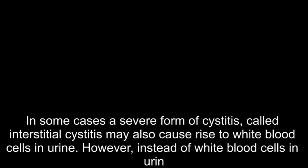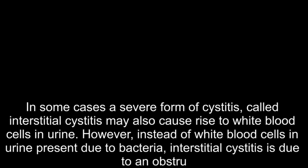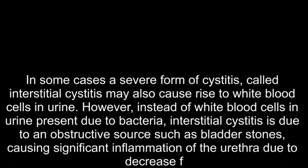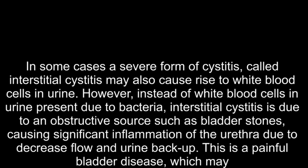However, instead of white blood cells in urine present due to bacteria, interstitial cystitis is due to an obstructive source such as bladder stones, causing significant inflammation of the urethra due to decreased flow and urine backup. This is a painful bladder disease which may result in ulcerations and frequent bleeding.